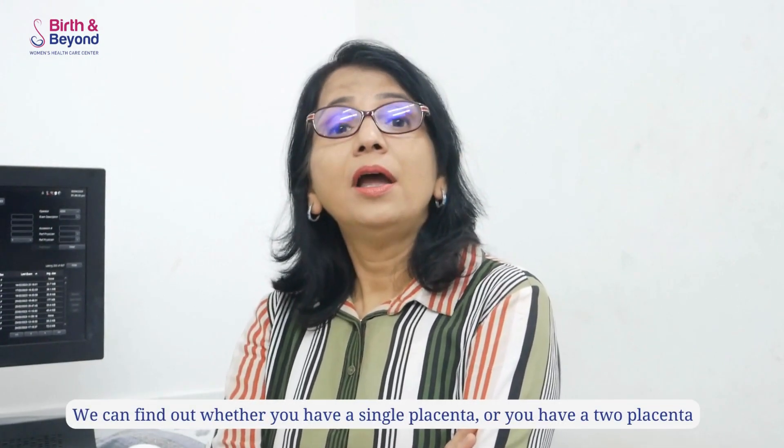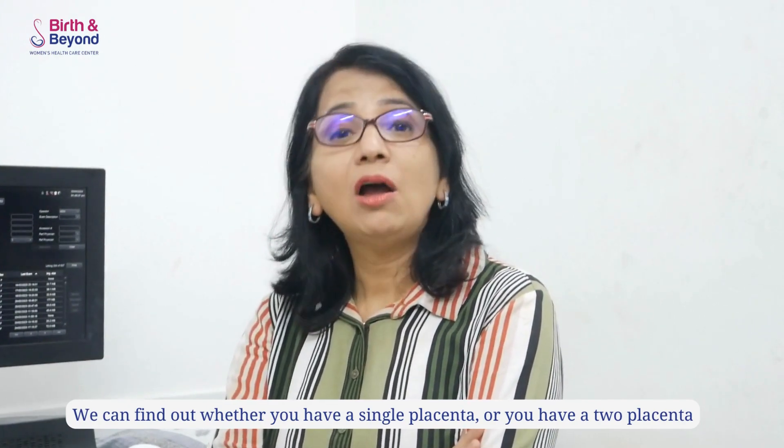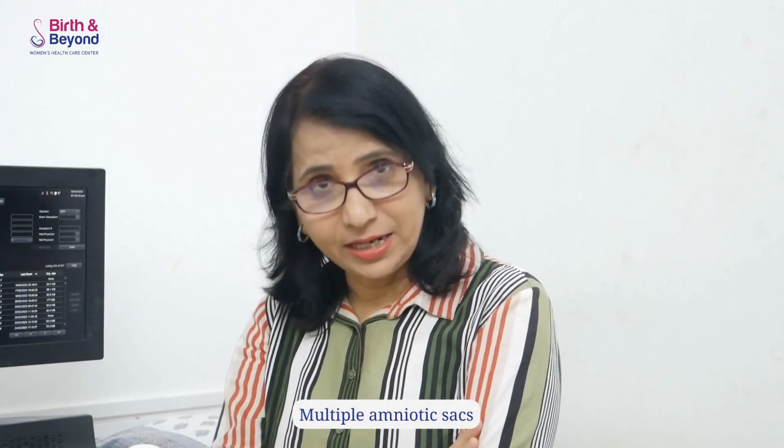As the pregnancy advances, we can find out whether you have a single placenta or two placentas, and whether there is a single amniotic fluid sac or multiple amniotic sacs.